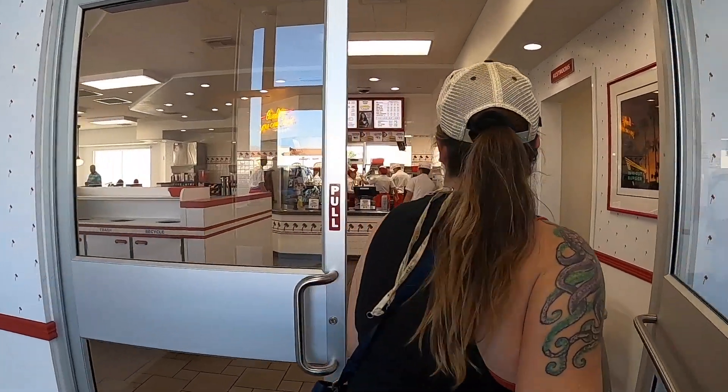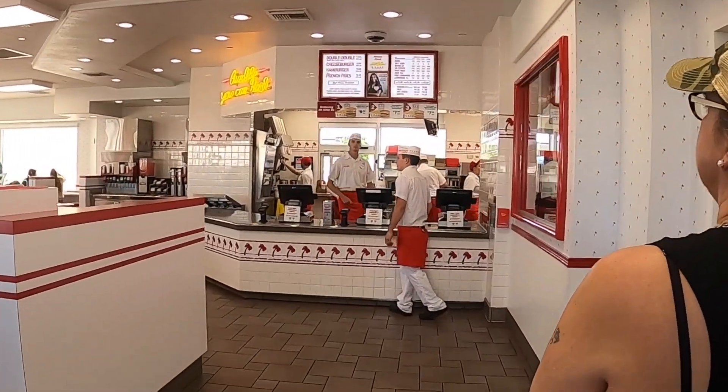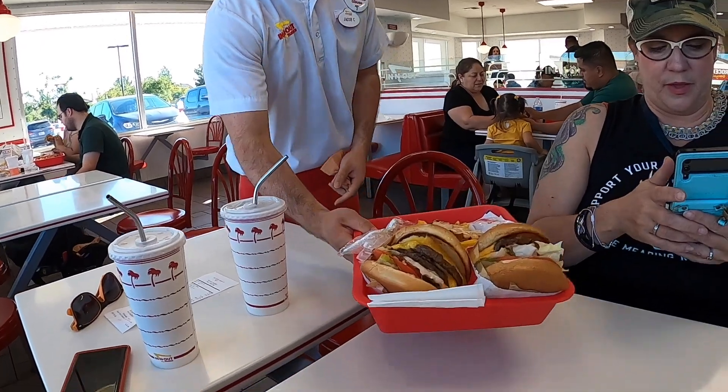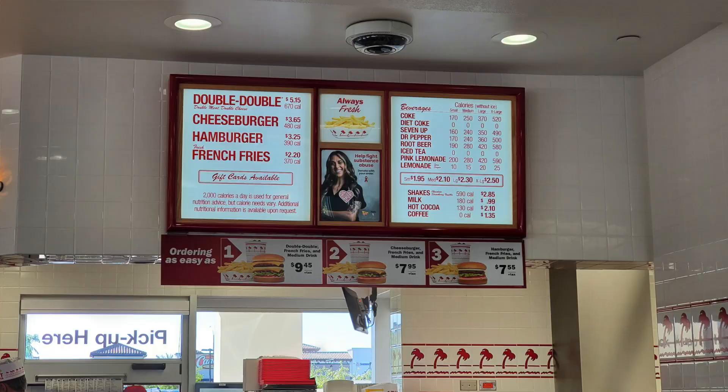The Beaumont location is like a suburb, which probably explains why there wasn't a huge line — that's usually been our experience. It's really clean. Look how many employees work here — that's actually been consistent. You go to an In-N-Out and there are tons of people working. In fact, the dining room host even brought us our food, which I thought was pretty amazing. This looks great.